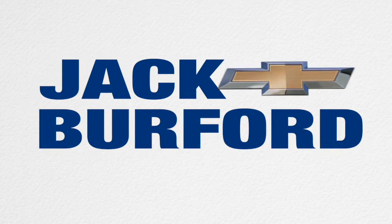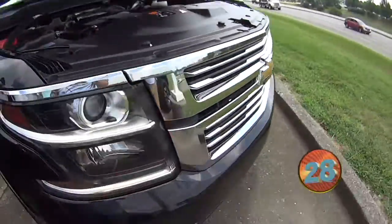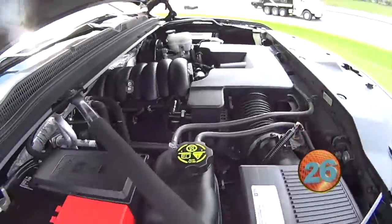Welcome to the Jack Burford Chevy 30 second walk around. Hey everybody, this is Jason with Jack Burford Chevrolet. I'm going to give you guys a quick walk around this 2016 Tahoe we got in.